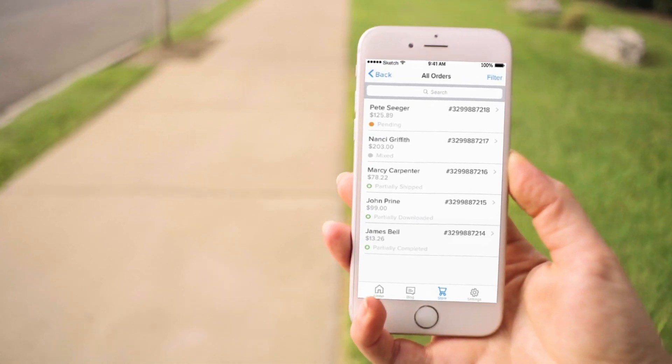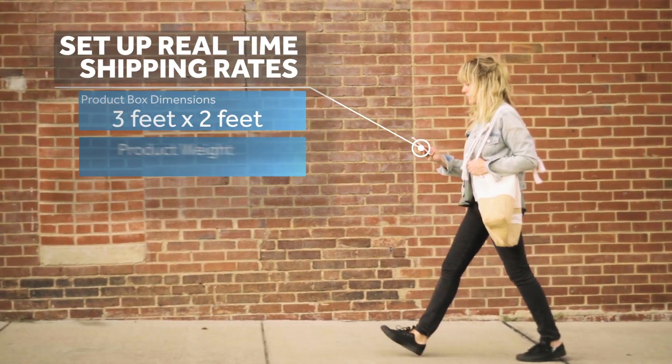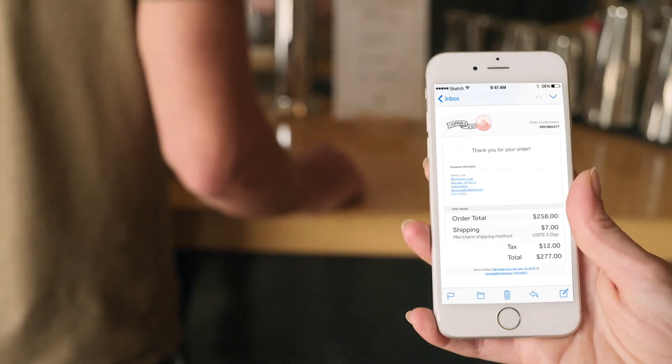You can even edit and manage everything from your mobile device. Shipping and taxes are easier than ever with an automatic tax calculator and real-time shipping rates. Instantly notify customers when their order is shipped.